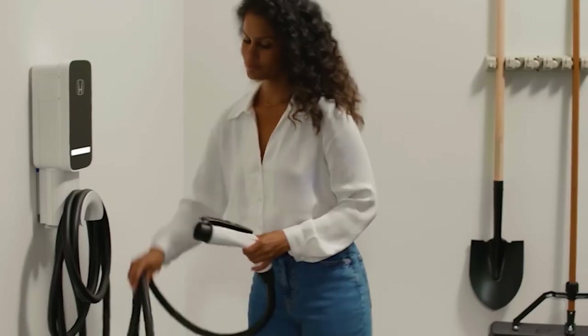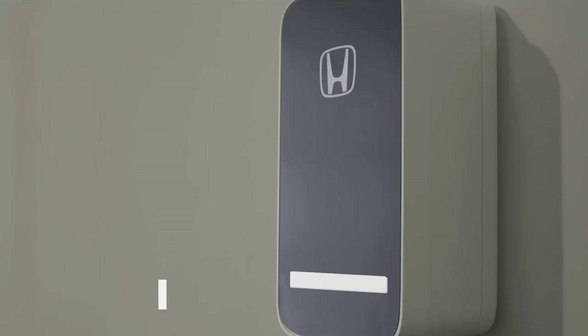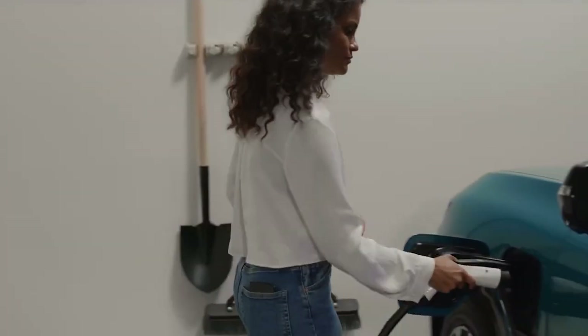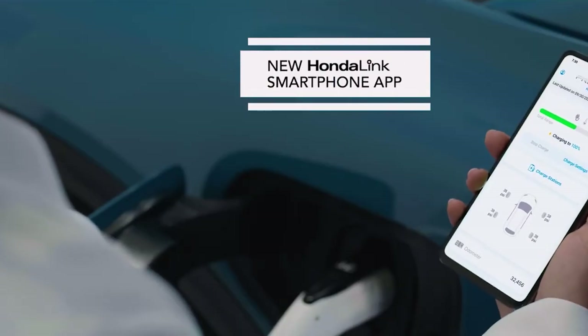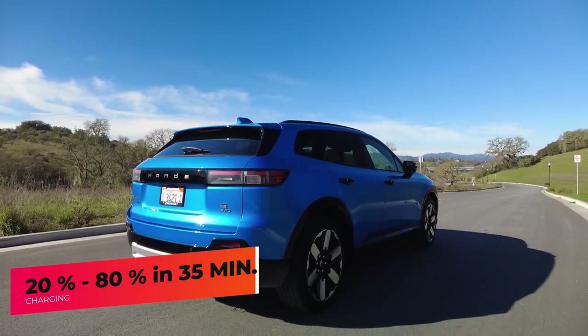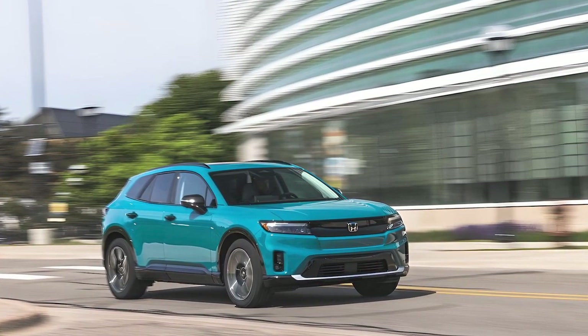The Prologue can charge its battery on a DC fast charger at a maximum rate of 155 kilowatts. Honda will also sell a home charging kit for convenient garage charging. Honda claims it can charge from 20 to 80 percent in just 35 minutes.